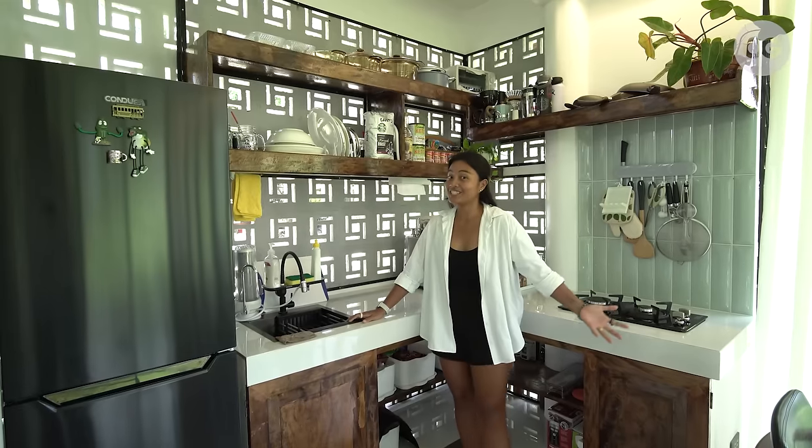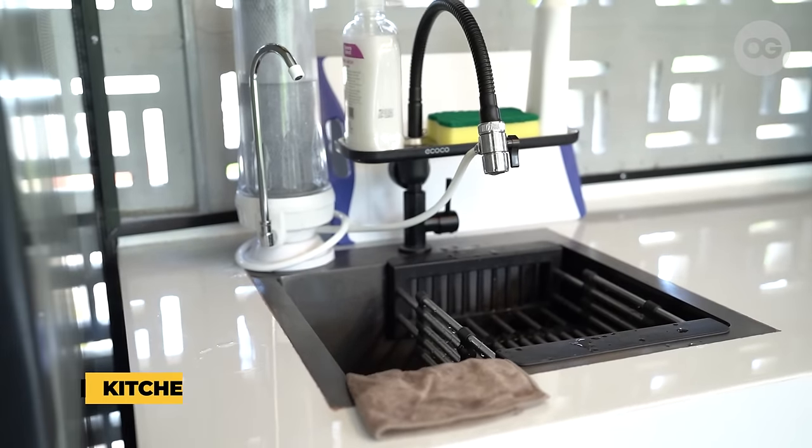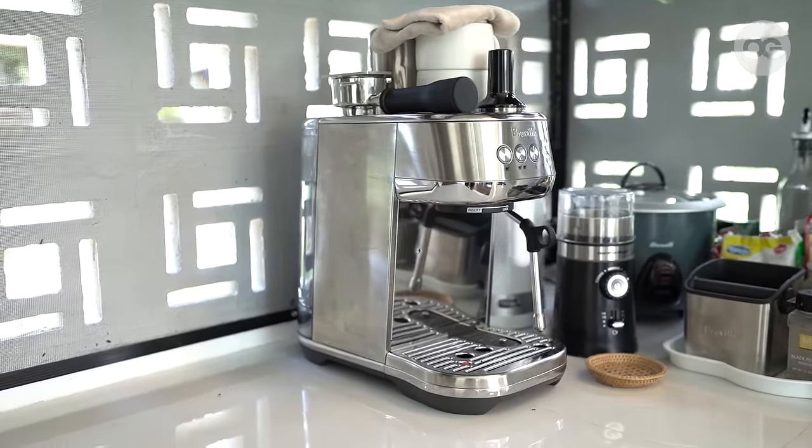So this is our kitchen. We have here our fridge, our tiny sink, our filtered water that we use for drinking, our coffee maker, other appliances, and our stove.